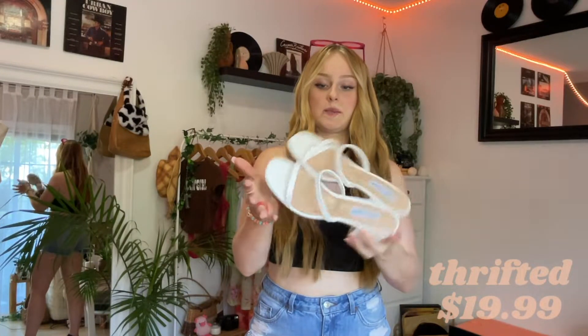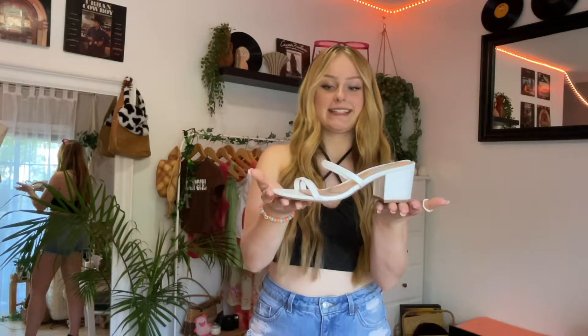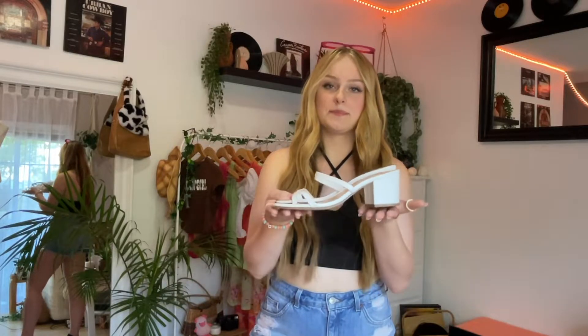I found these Steve Madden heels — literally brand new. They were $19.99 and I normally wouldn't have paid that much, but I had an exchange to do and you can only exchange. So I had to exchange the value of the old clothes for something new, and this is what I found. I actually love them — they're so cute, very casual rather than a proper heel. Like there's just a low-key heel, super cute.